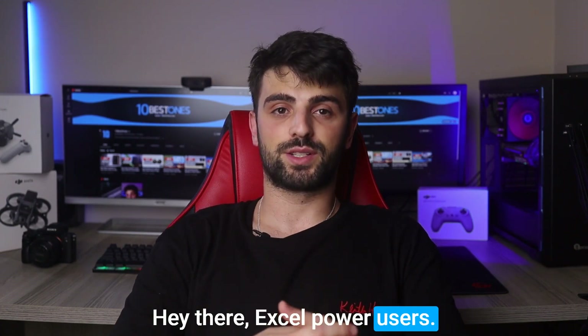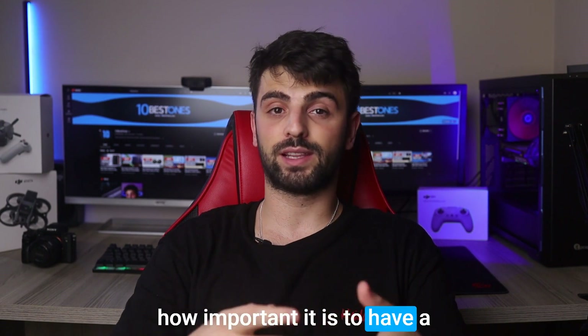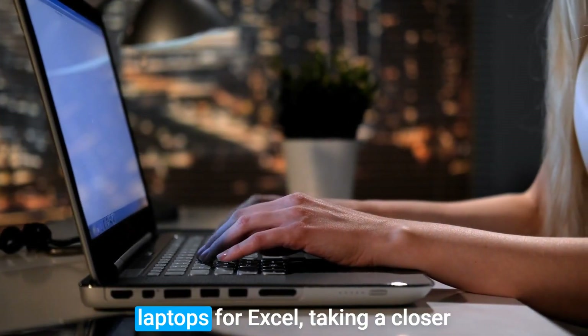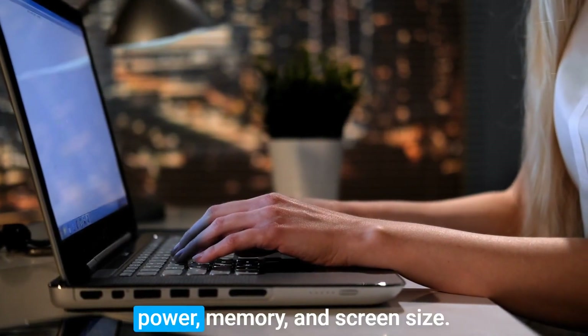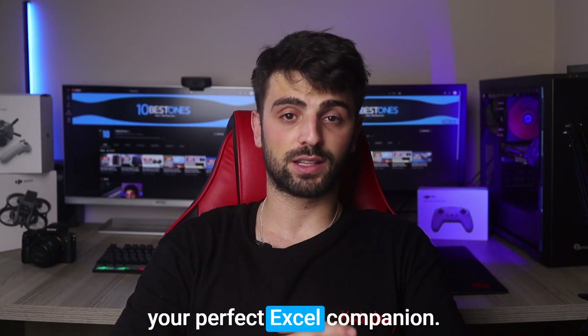Hey there, XL Power users. If you spend a lot of time working with spreadsheets, you know how important it is to have a laptop that can handle the job. In this video, we'll explore the best laptops for Excel, taking a closer look at features like processing power, memory, and screen size. So let's get started and find your perfect Excel companion.